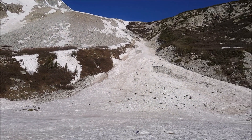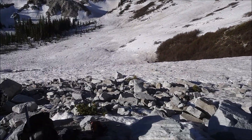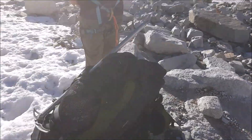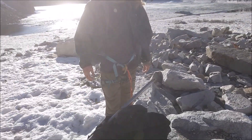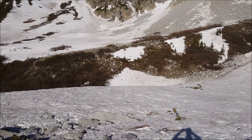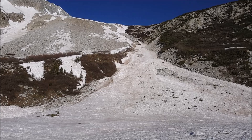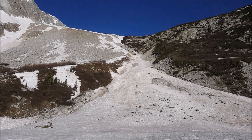We are at the base of the first couloir, so we're gearing up here and putting on our crampons and everything. This isn't necessary, but we're doing it as an added safety precaution. We brought our harnesses along so we can have a personal anchor system — if we need to take a break on the steep slope, we can anchor into our ice axes. Again, not necessary, but we're taking an extra safety precaution because this gets really, really steep at the top.